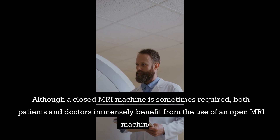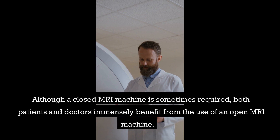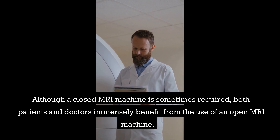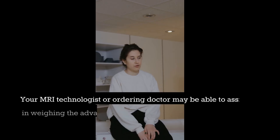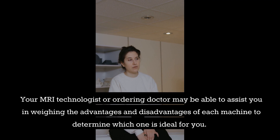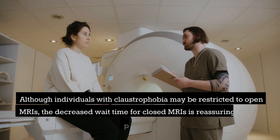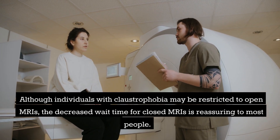Although a closed MRI machine is sometimes required, both patients and doctors immensely benefit from the use of an open MRI machine. Your MRI technologist or ordering doctor may be able to assist you in weighing the advantages and disadvantages of each machine to determine which one is ideal for you. Although individuals with claustrophobia may be restricted to open MRIs, the decreased wait time for closed MRIs is reassuring to most people.